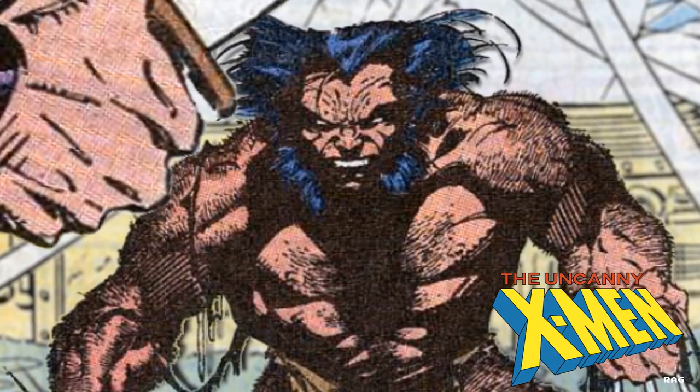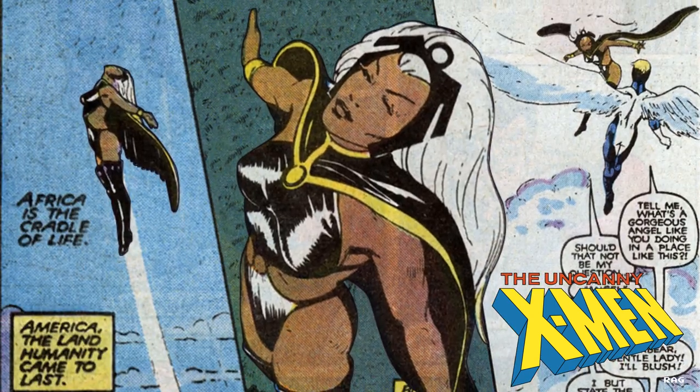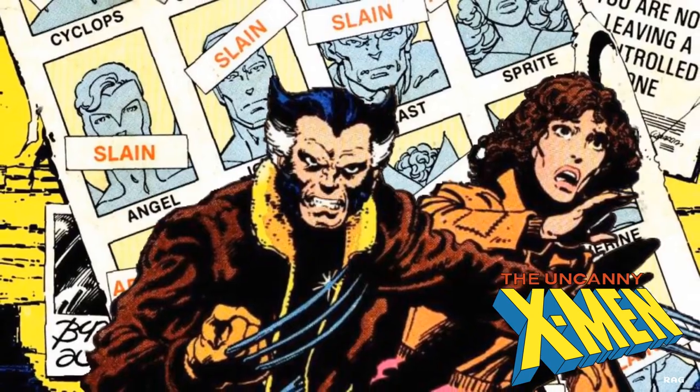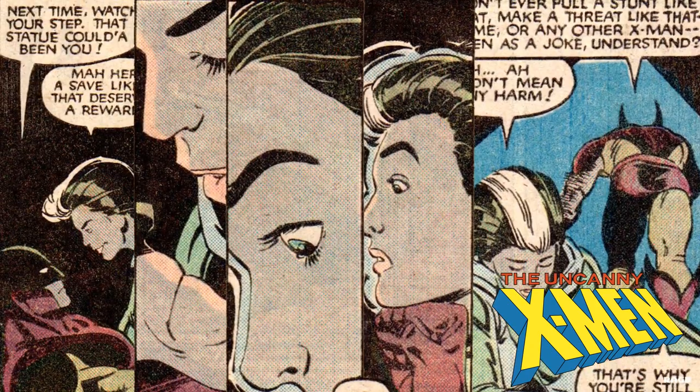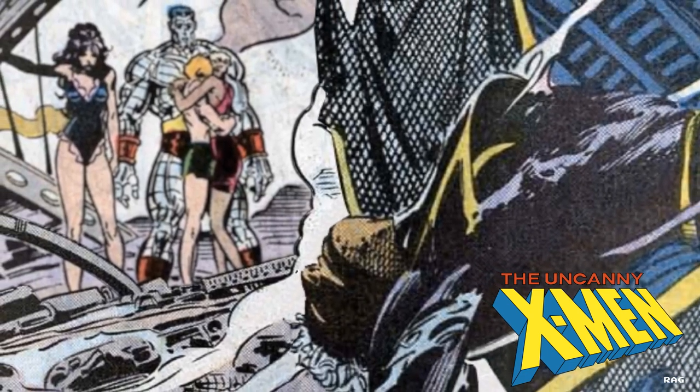Growing up in the 80s and 90s, everybody was an X-Men fan and it didn't even matter which camp you were in — Marvel, DC — it didn't matter. Everybody read X-Men. When something major happened in the comics it was the talk of the town, like when Havoc accidentally killed Storm — all the kids were talking about it.